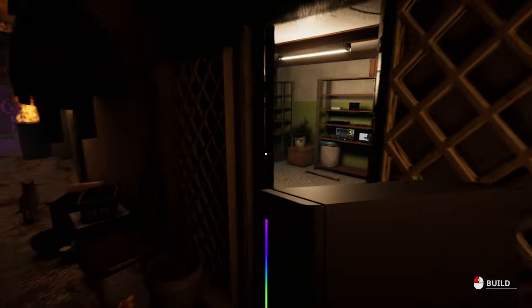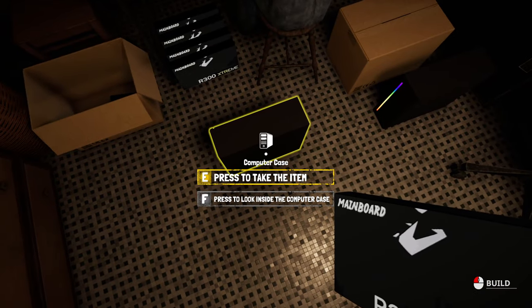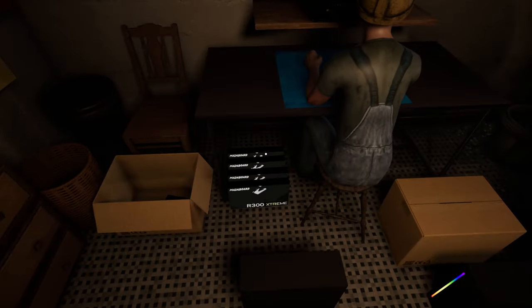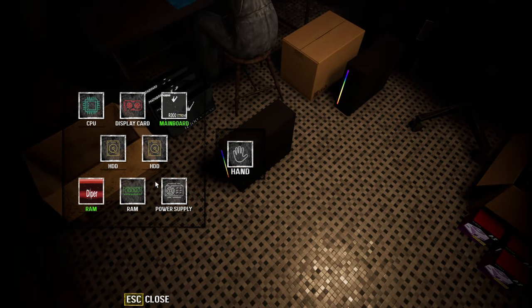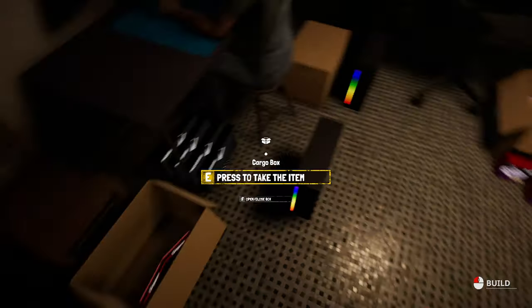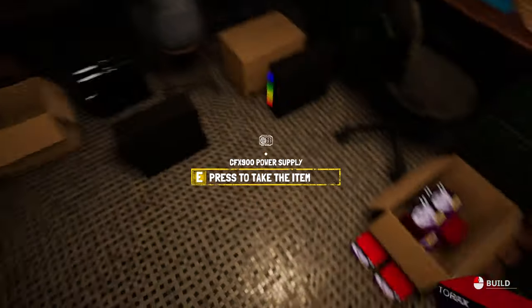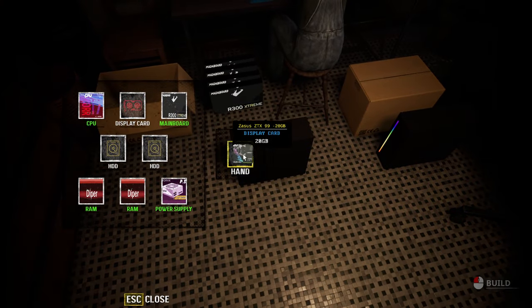We'll do everything we can with this, so that involves putting in a mainboard. It's been a day since I played this. We'll put everything we can in, which involves putting software in as well, so it will have everything. We'll see if we can sell it for more than 8,000. So all the RAM in the world, PSU, display card or graphics card, and hard disk drive.